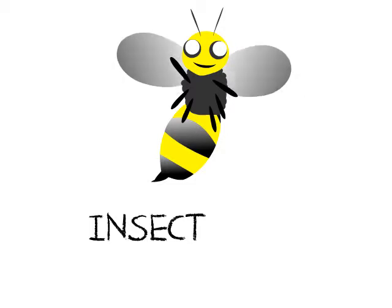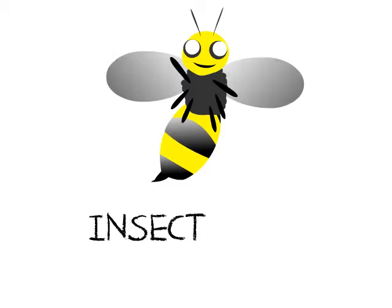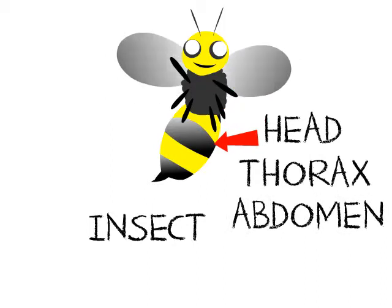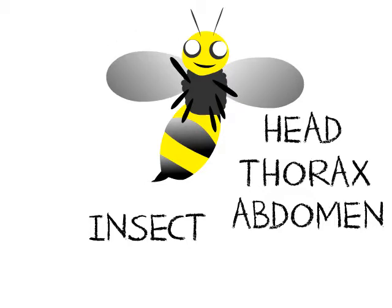Their bodies are soft and they have a pair of antennas. But unlike other animals, insects only have three major body parts: the head, the thorax, and the abdomen. The head is the front part of the insect, where the eyes, antenna, and mouth parts are. The thorax is the part after the head, where the legs and wings are attached.